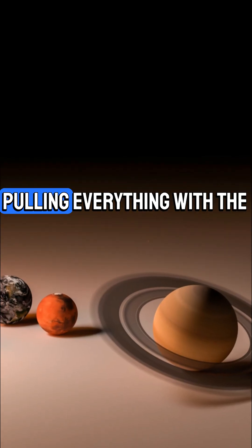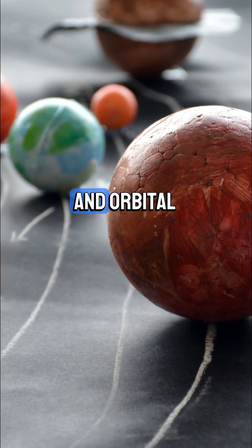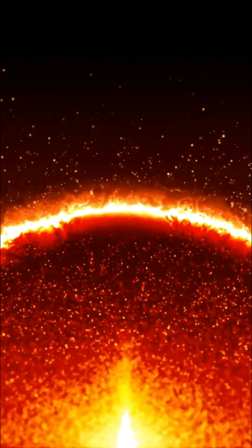The Sun holds most of the mass, pulling everything with the strongest gravity. Move farther out and both gravity and orbital speed drop. Closest to the Sun: maximum kinetic energy, lowest gravitational potential energy.